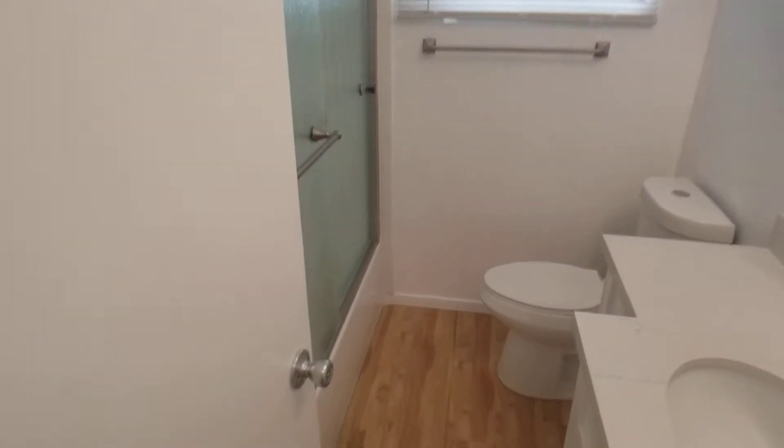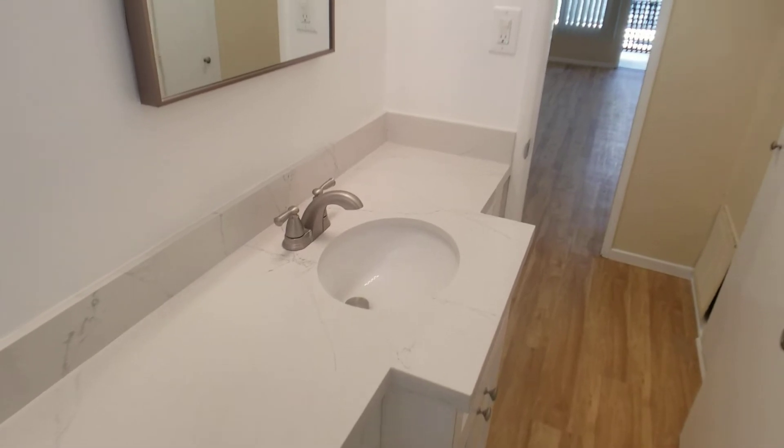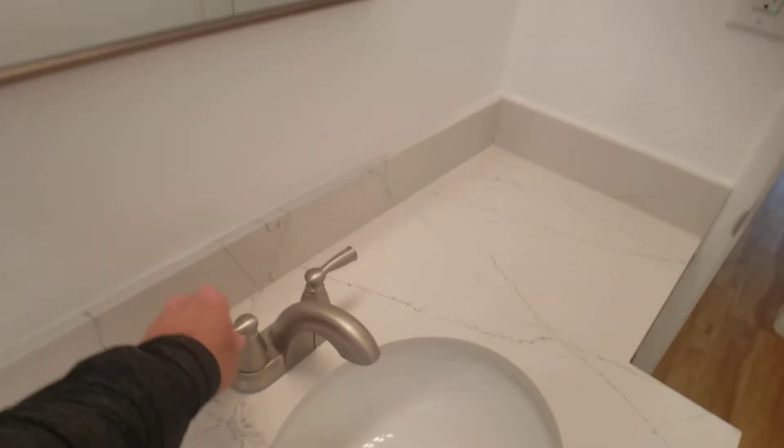Going into the bathroom — the bathroom is fully renovated. New tub, new tile, new fixtures, new low-flow toilet, new counter, sink and faucet.